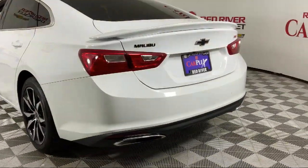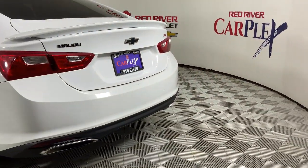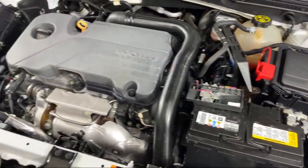Additional features include Keyless Entry, Rear Spoiler, and Outside Temperature Display. This vehicle has less than 50,000 miles on the odometer.